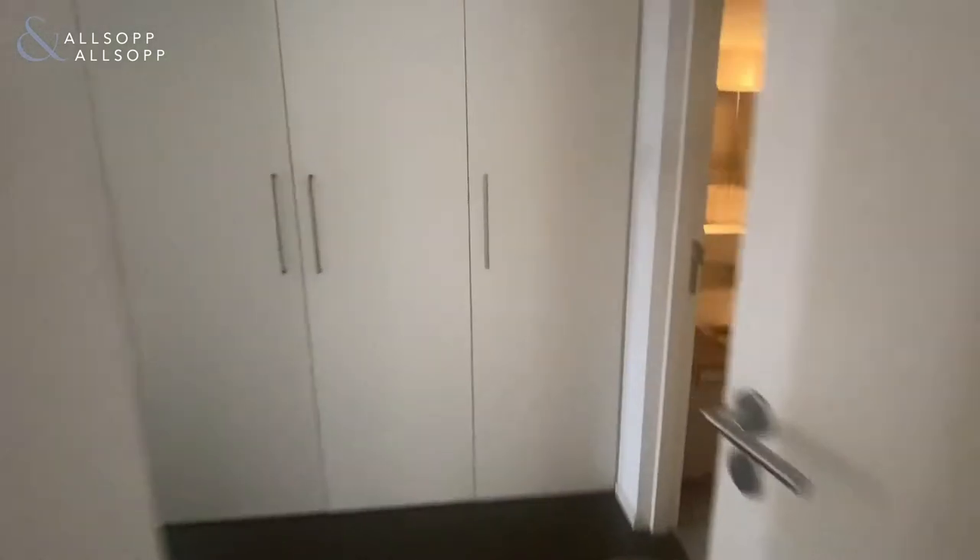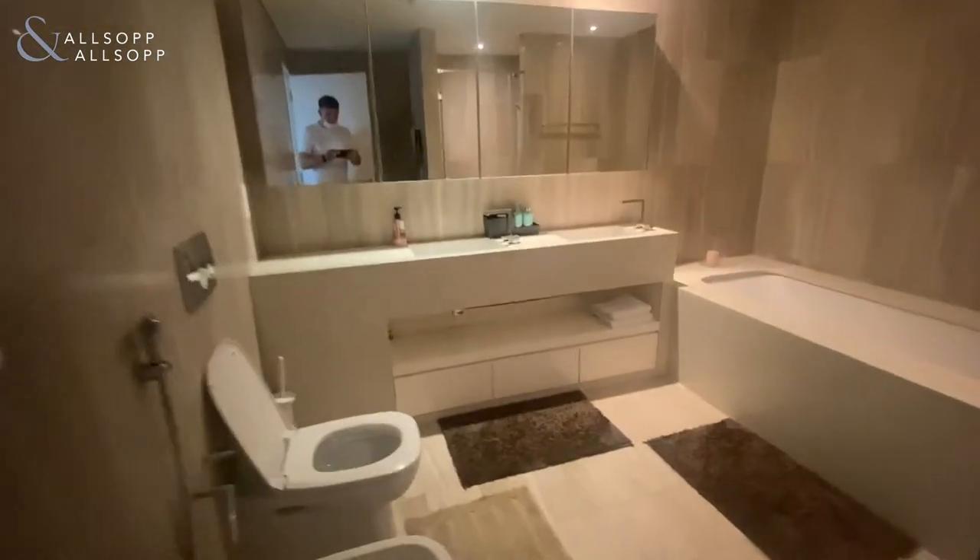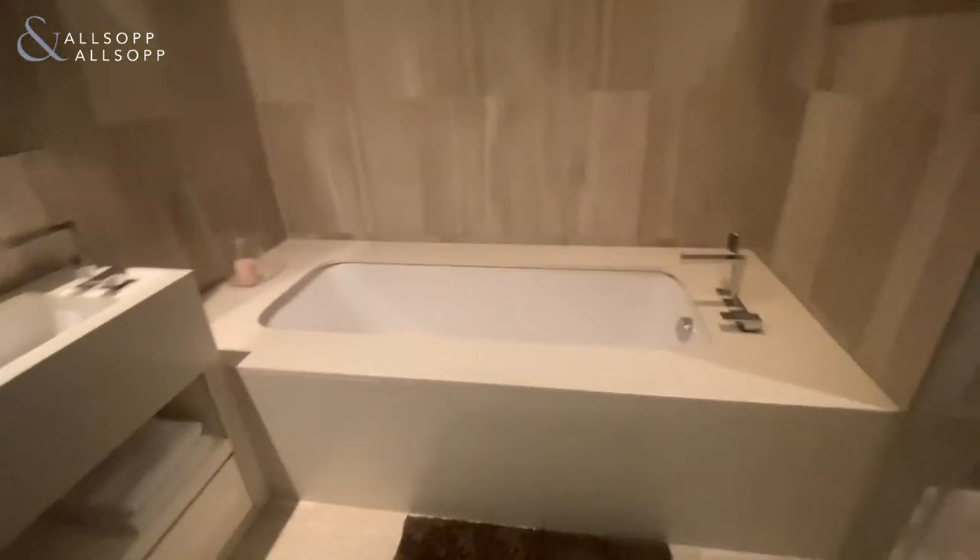We then make our way into the master bedroom area. You've got built-in wardrobes on the right, and the master en suite features a his-and-her sink with both a bath and a standalone shower.